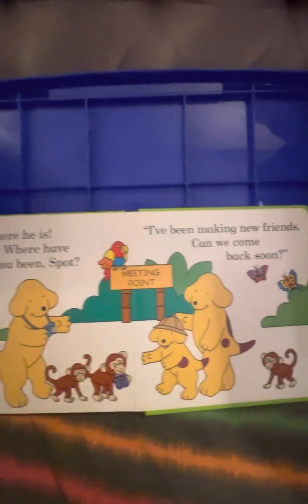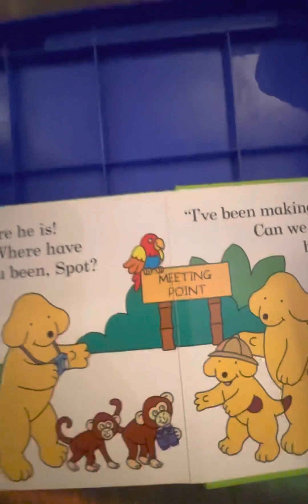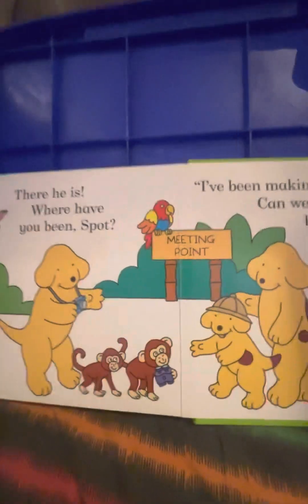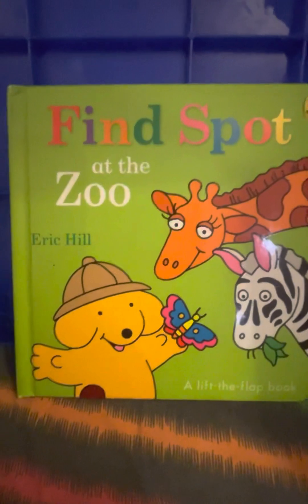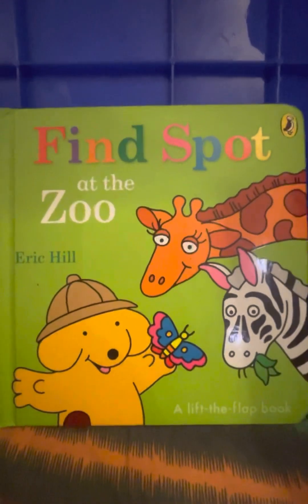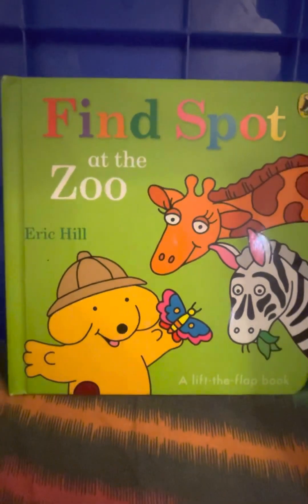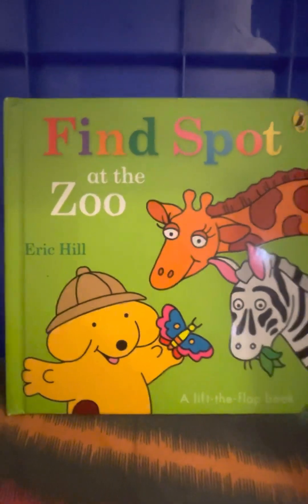Where have you been, Spot? I've been making new friends. Can we come back soon? Now look what Spot has been up to — he left mommy and daddy and went to the cheeky monkeys and made some new friends. And that is the end of our story. Spot had a great time at the zoo. And children, if you haven't been to the zoo, maybe you could ask your parents to take you to one. Let me know how your experience was. But don't forget to take your binoculars and camera, and you can even get your tickets in advance. And if you like this story, please subscribe to my channel. Thank you!